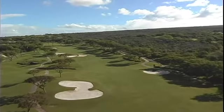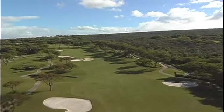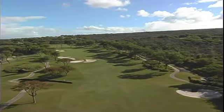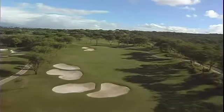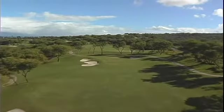There are several papohaku walls on this hole. These low lava rock walls are a testament to the construction skills of the Hawaiian people — they use no mortar to hold the rocks together, and centuries later they are still standing. The green is protected on the left with two bunkers and on the right with one.